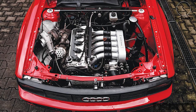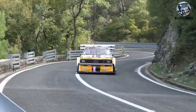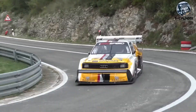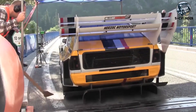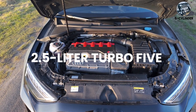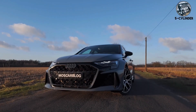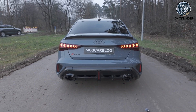Five cylinder — the audio engineering that shouldn't work but absolutely does. That warbling offbeat power comes from the firing order 1-2-4-5-3, creating an uneven rhythm impossible to replicate with any other configuration. Audi discovered this sound by accident in 1976 when they needed something between their four and six-cylinder engines. The modern 2.5-liter turbo five in the RS3 makes 400 horsepower stock, but nobody cares about the power — they buy them for that metallic shriek mixed with turbo whoosh.